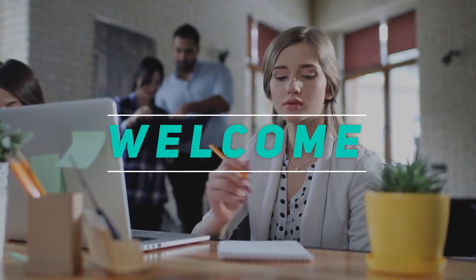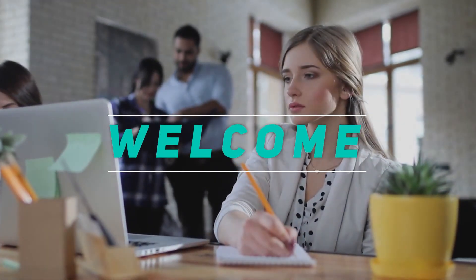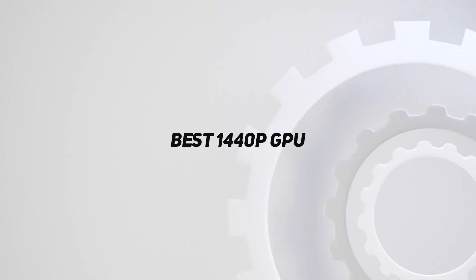Hey, welcome back to my channel. In this video, I'm going to talk about the top 5 best 1440p GPUs.